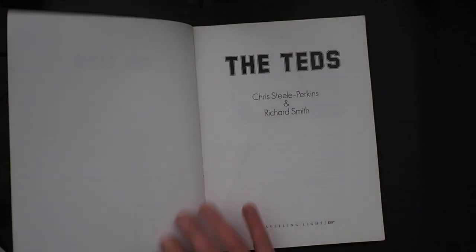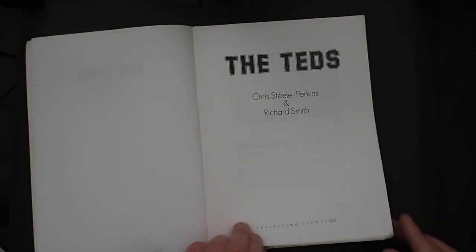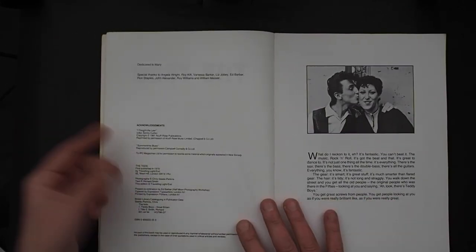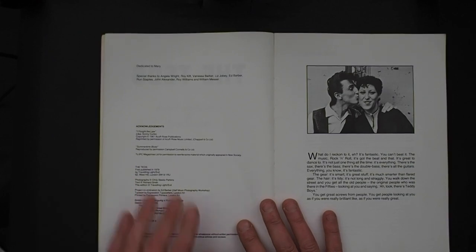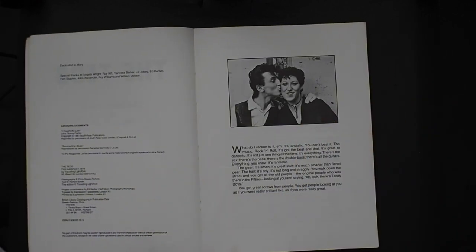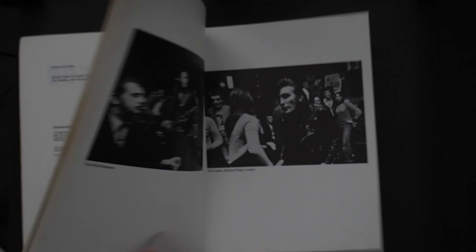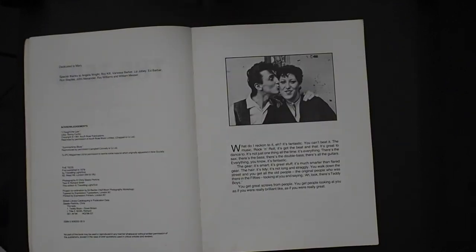I've got to be very careful with it because it's very fragile. So here we have Christel and Richard, Travelling Light and Exit, the acknowledgements, the publication details dedicated to Mary, and then the intro. The majority of the pictures, none of them are dated within here, but most of them I think were shot around 1976.